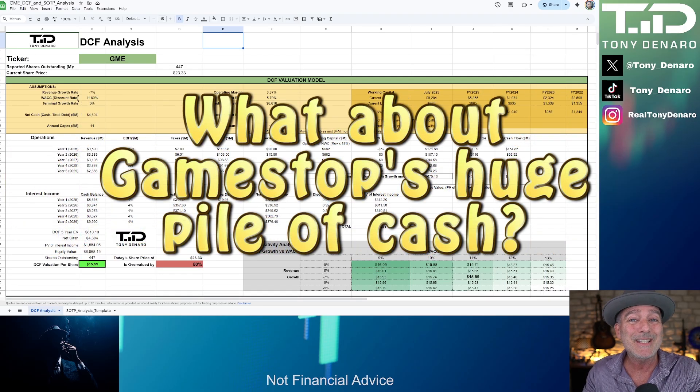Second question: what about GameStop's $8.6 billion of available cash or its acquisition plans? That cash reserve is included in this discounted cash flow analysis — I've assumed GameStop made no changes and just kept investing its cash in short-term treasuries. The use of that cash for future Bitcoin purchases or acquisitions is promising, but since it is speculative, it is not included in a DCF model or in any professional analyst's price analysis of GameStop.